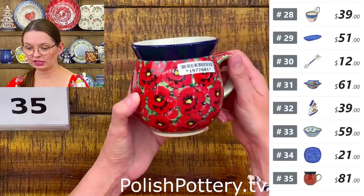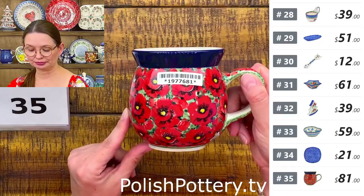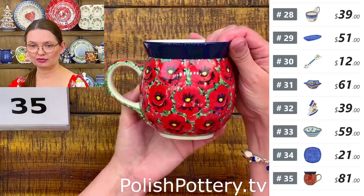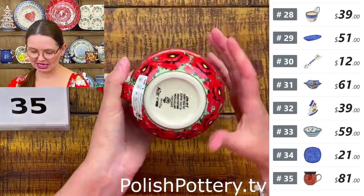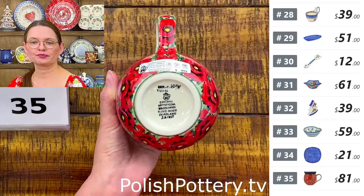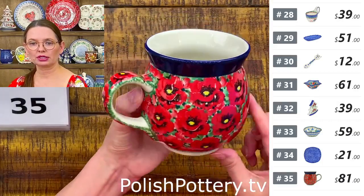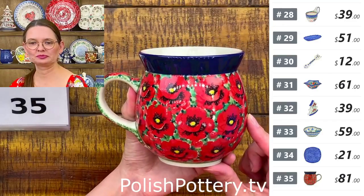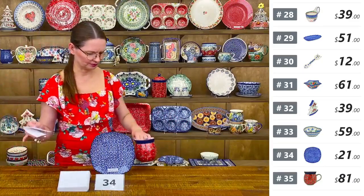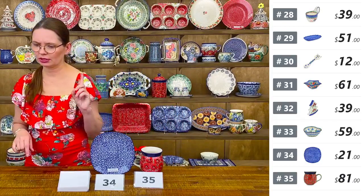Number thirty-five is a 16-ounce bubble mug from Ceramika Artystyczna — the biggest size they make — in the Savvy Scarlet pattern, Teresa Liana Unicat 4956, U6 pattern. $81 tonight. I don't own one yet, but I will. I do have a love pan in this pattern — I baked a cake in it about a week ago.